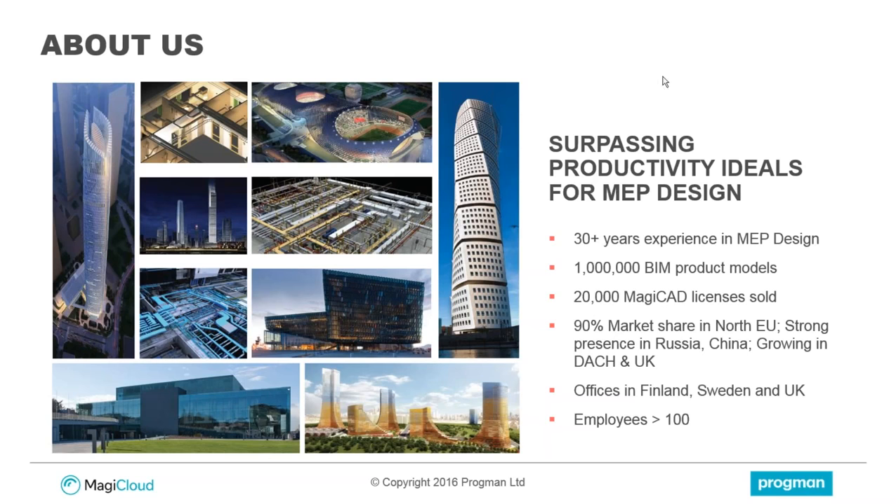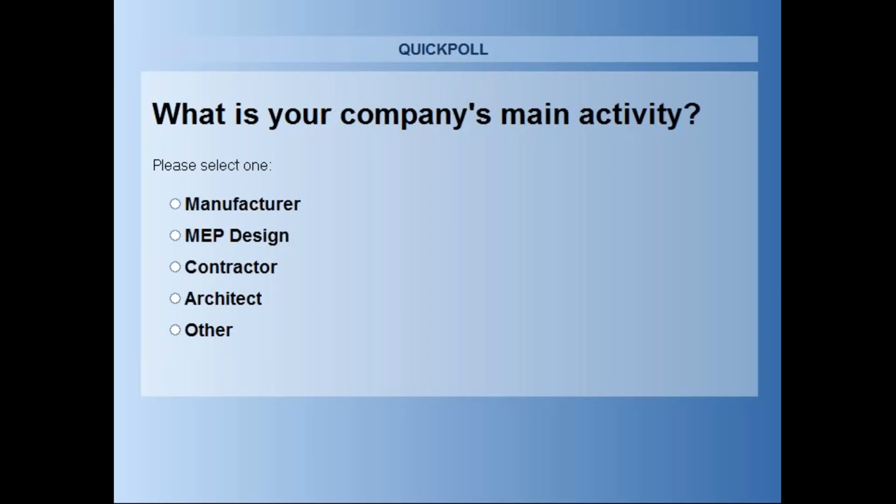I also want to run a quick poll so I can get an idea of who we actually have on the webinar and what your companies are doing. I'll just leave this poll open for a few minutes if you can fill that in, and then we can take a look at the results together. It's also interesting for all of you to see who else is attending this webinar, and it also helps me make sure I'm giving the right messages. I'll leave it open for another 10 or 15 seconds — it seems about three quarters of you have voted.